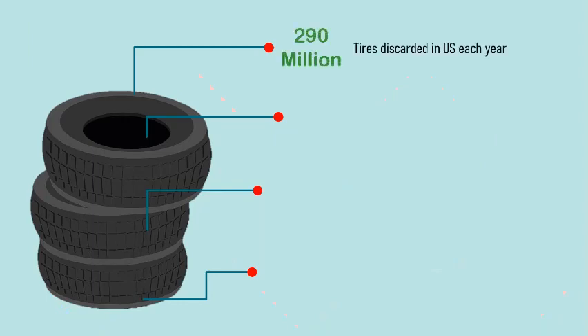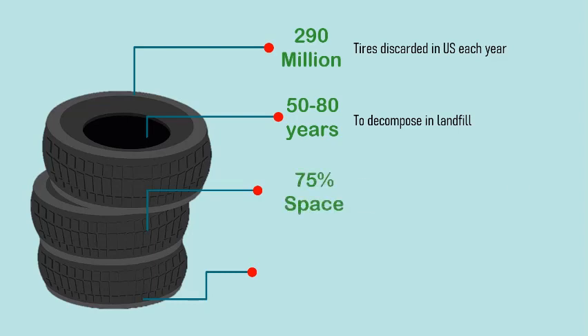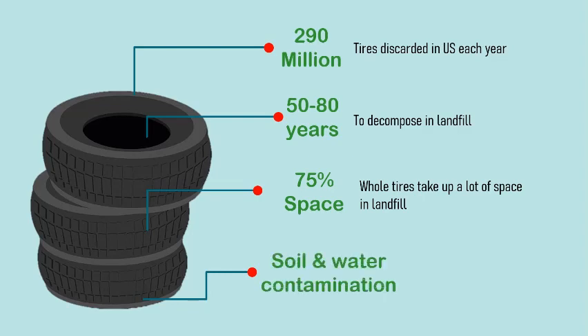290 million vehicle tires are discarded in the US each year. Vehicle tires take 50 to 80 years to decompose in a landfill. Whole tires take up a lot of space in landfills, accounting for about 75% of landfill volume. Landfill liners damaged by tires can cause soil and water contamination.